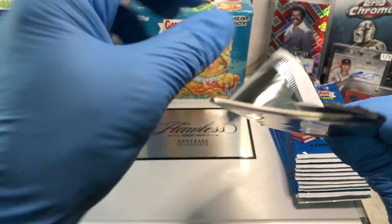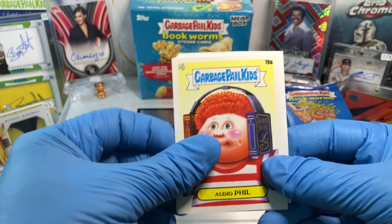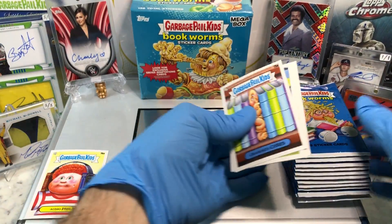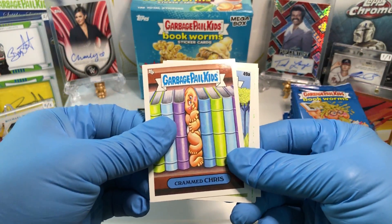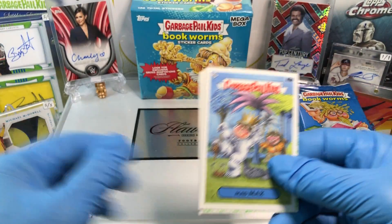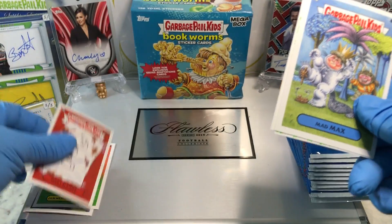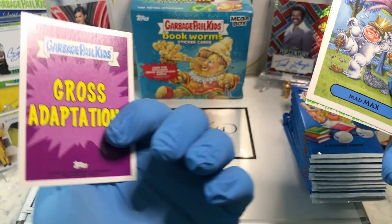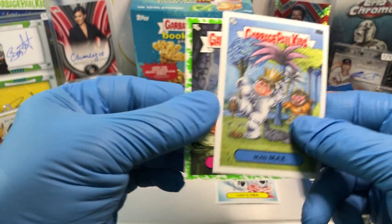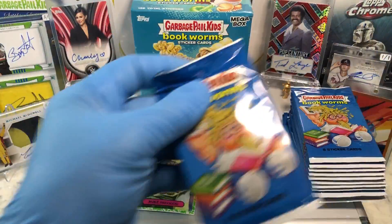Pack number one — let's see what we get out of our Toy Aisle exclusives. We've got a Crammed Chris, a Mad Max, a Mike Precious, a Jammed Up Johnny, a Diary Danny, a Lost Lyra Gross Adaptions, and a Green Parallel of Mike Precious — Booger Green Parallel.